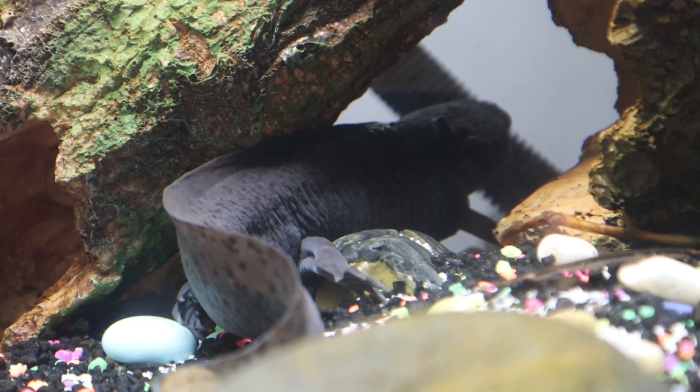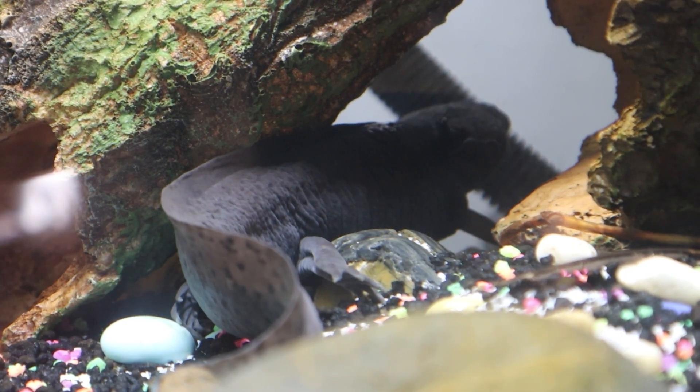What's up guys, Nick here from Nick's Reptile World, and today I want to talk to you guys about axolotls. Axolotls are scientifically known as Ambystoma mexicanum. They are a fully aquatic salamander species and their lifespan can range from 10 to 20 years in captivity.